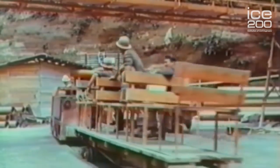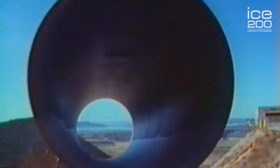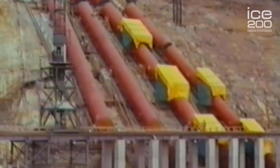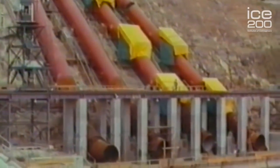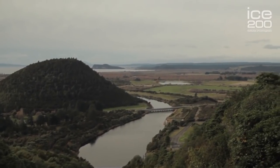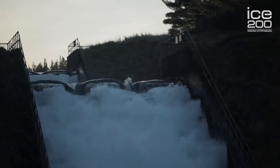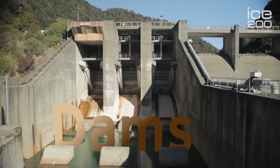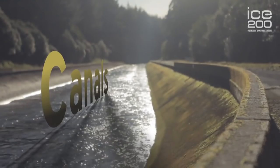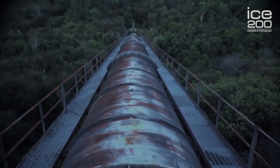Construction of the Power Scheme was a large job. It took from 1960 to 1983 to complete and now harnesses the water of 36 streams and rivers, including four lakes, over an area of 2,600 square kilometres. The water for the scheme flows from these waterways through a vast network of dams, man-made canals, and water tunnels up to 19 kilometres long.